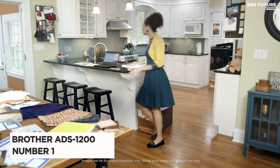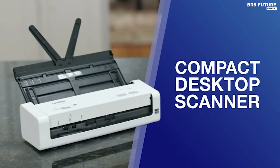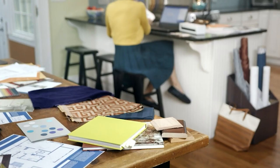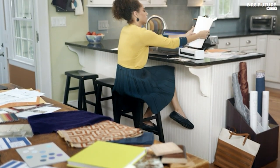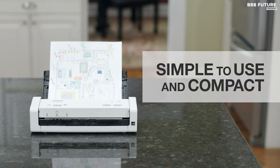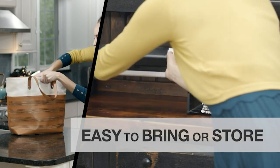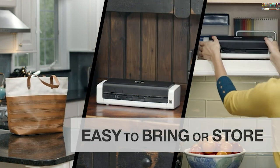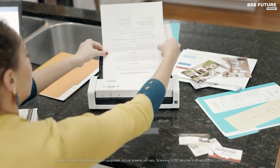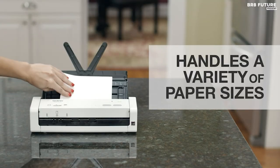The Brother ADS1200 portable scanner offers top-notch functionality in a compact package. Its sleek design belies its powerful capabilities, boasting impressive scan speeds of up to 25 pages per minute for both single- and double-sided documents. With a dedicated card slot for plastic cards and an auto document feeder, it efficiently handles a variety of document types, making it ideal for both personal and professional use. One of its standout features is the ability to scan without additional software installation, with mass storage device support via scan to USB allowing users to easily scan and retrieve files by simply opening the drive on a connected PC.